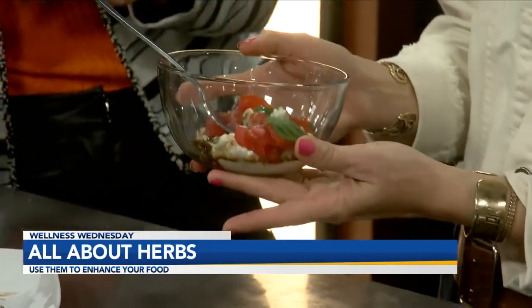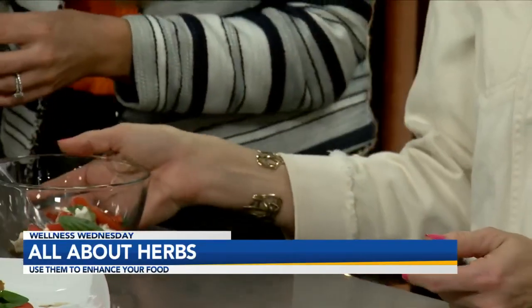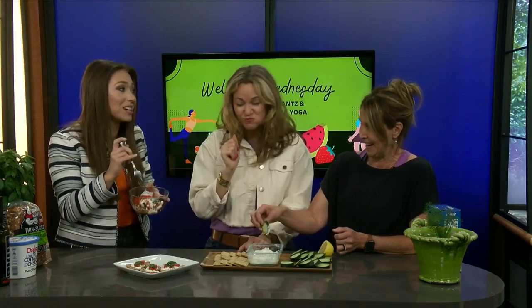Do you want to try this? Yeah, I'll try it. So while you're trying that, tell us about this here — Greek yogurt with fresh dill. Fresh dill is an amazing herb that can go a long way. This is Greek yogurt, fresh dill, lemon, and garlic. You can dip your cucumber in it or a whole grain cracker. High protein, very flavorful.